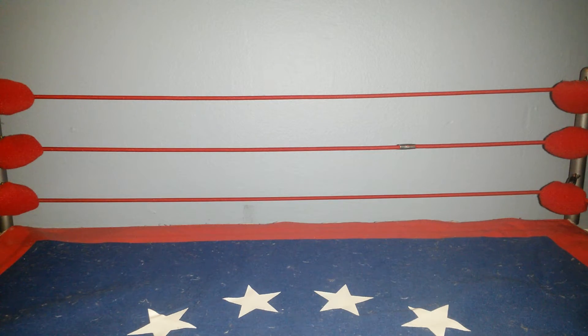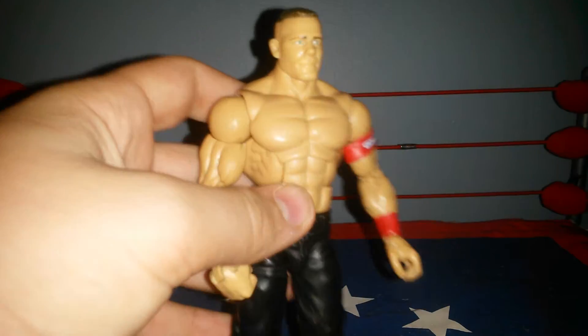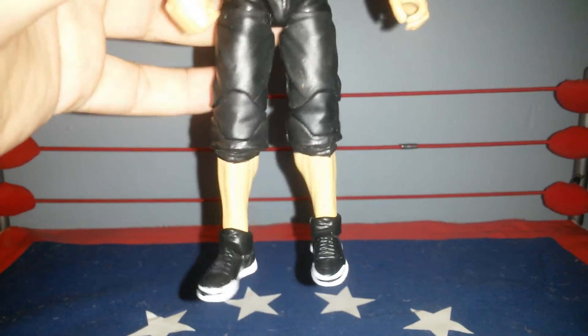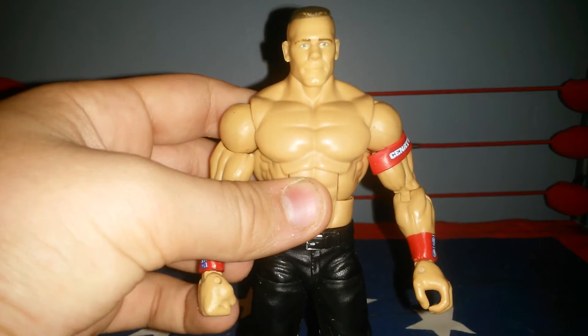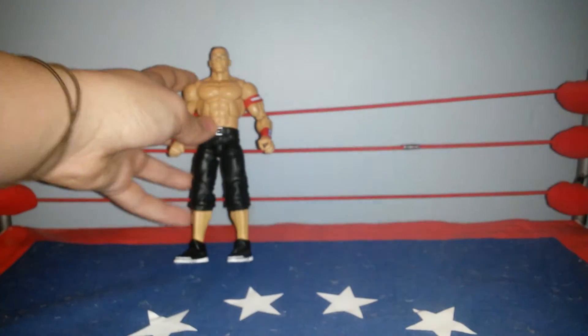Here's one I believe you haven't seen, which is my brand new John Cena made from the Defining Moments. And as you can see, I swapped the sneakers and the arms.